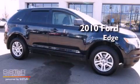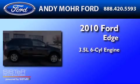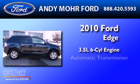This is a 2010 Ford Edge. It has a 3.5-liter six-cylinder engine and an automatic transmission.